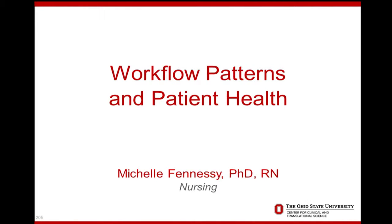Our next speaker joins us from the College of Nursing and is going to discuss with us the problem of workflow and how we can improve upon that. Please help me welcome to the Brudex stage Dr. Michelle Finesse.